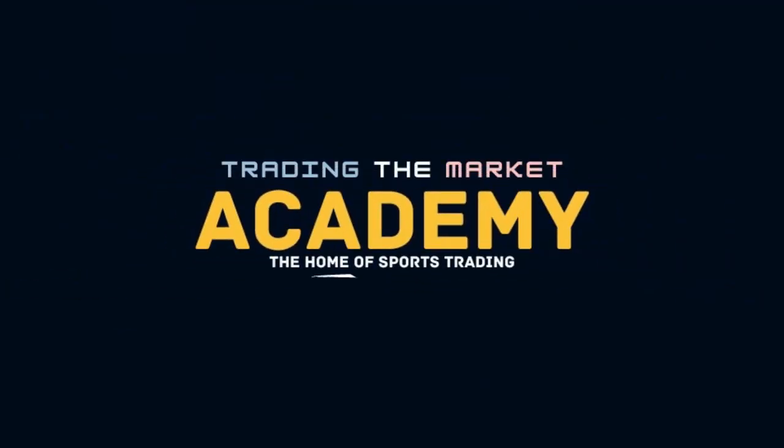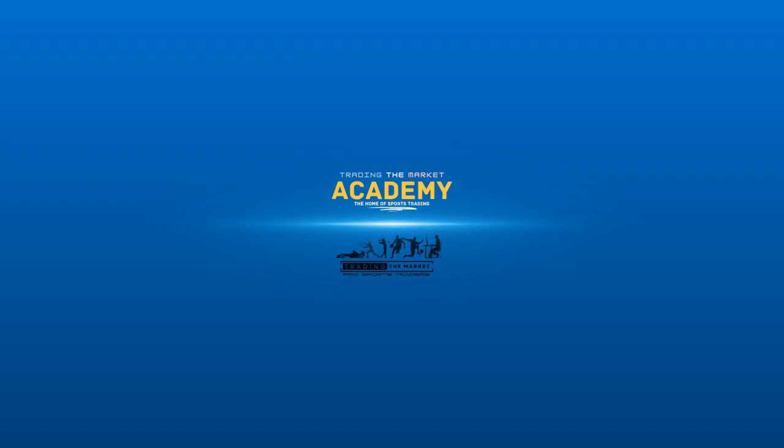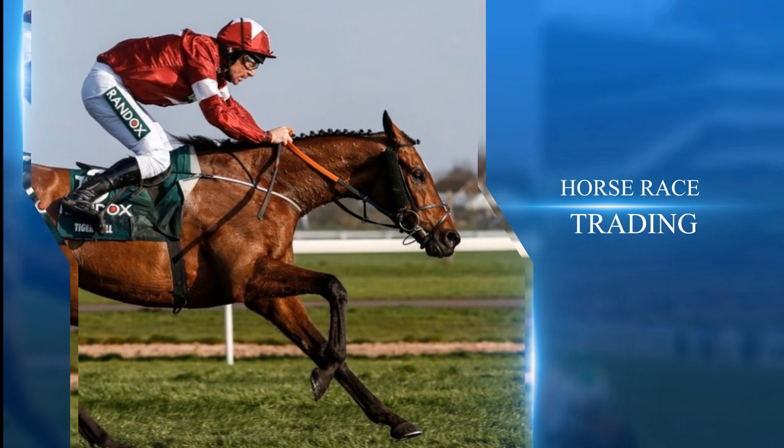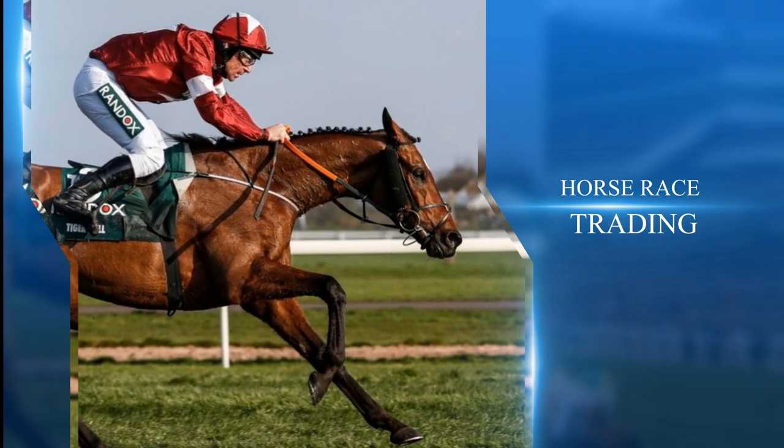Hi, I'm Mark, and this video is from the Trading Market Academy, the home of sports trading. In this video, we're going to look at horse race trading. Are you interested in horse racing and looking for tips and the right strategy to start making money, or are you a newbie wanting to learn more about horse racing trading methods? We can help you with both. Sit back, relax, and you'll learn exactly what horse racing trading is, what it looks like pre-race and in-play, as well as top money-making strategies and important tips to follow.